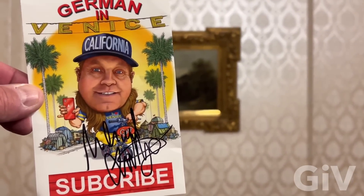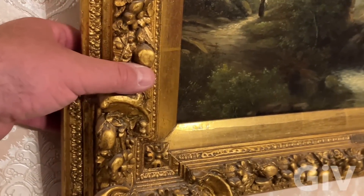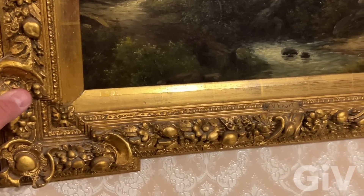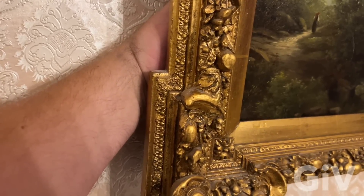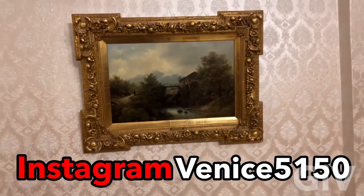I just got an idea — I signed a picture of me, German in Venice, and I'm going to hide it behind this picture. I'm also going to put 10 euros behind the picture — so if you come here and stay, there's 10 euros waiting for you. You got to move the picture to get it. If you find it, film it and send it to my Instagram — that would be awesome!